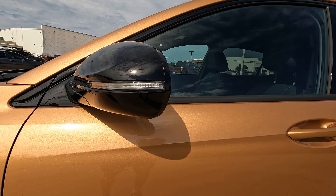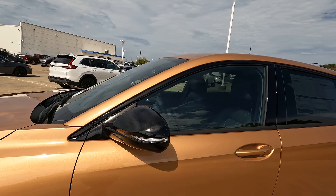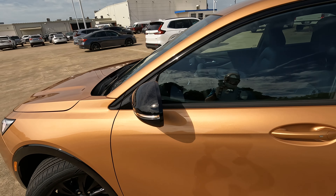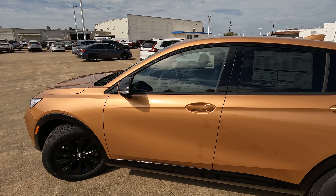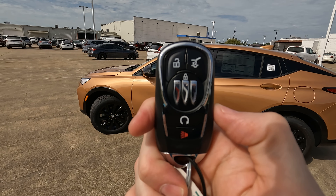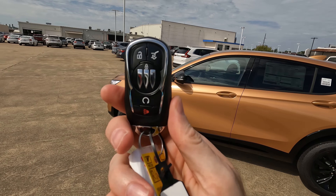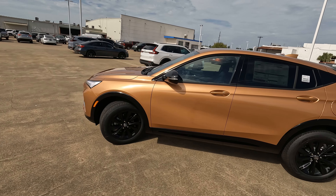You do have the gloss black mirror caps. Turn signal indicators are built in, and these are heated, power adjustable, and manually folding. Here is the remote — there's that new tri-shield Buick logo right there. It does have remote start for a decent amount south of $30,000, with a little bit of chrome surround here just to kind of dress things up.